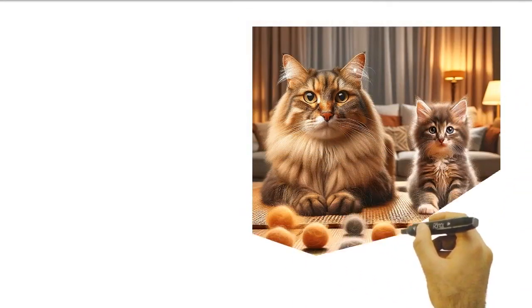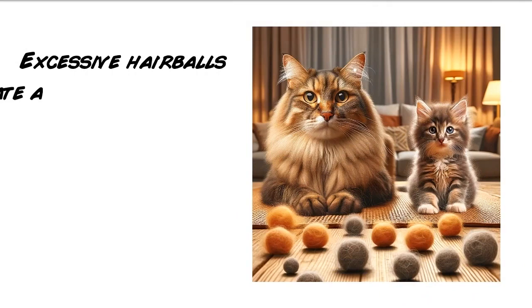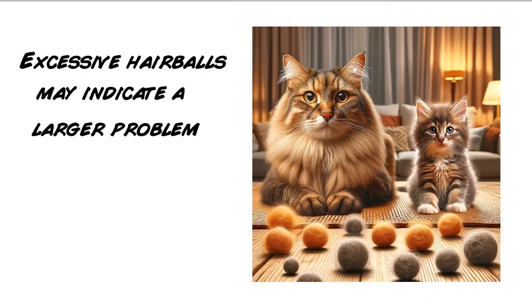While occasional hairballs are generally not a cause for concern, frequent or persistent hairball issues could indicate an underlying problem, such as excessive shedding or digestive issues.